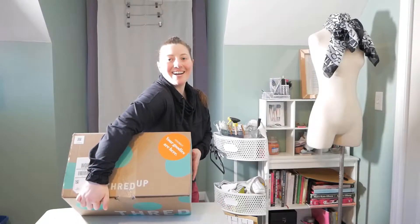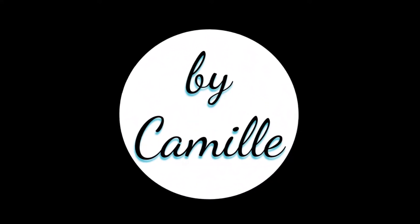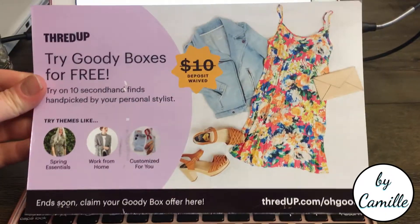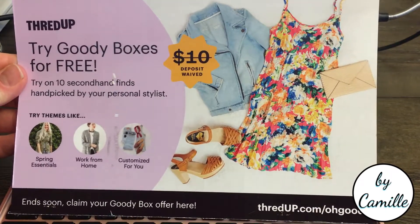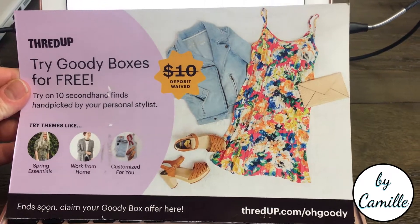Hooray! Your goodies are here! Woohoo! So I got this promotion to get this free ThredUp goodie box — well, it's just the deposit and the styling fee for free — so I thought that I would try it.